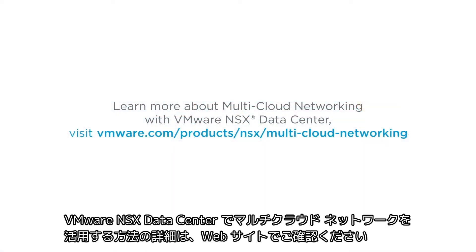Learn more about multi-cloud networking with VMware NSX Data Center. Visit VMware.com/products/NSX/multi-cloud-networking.